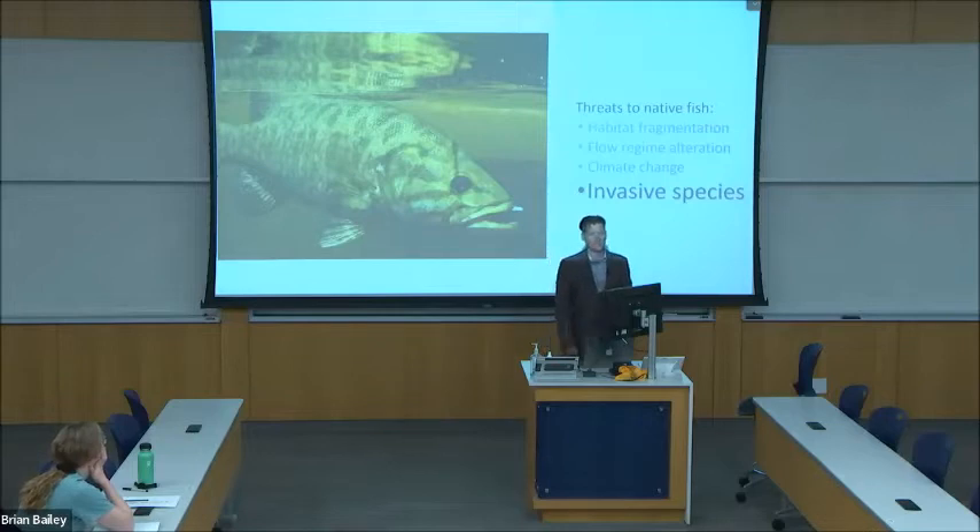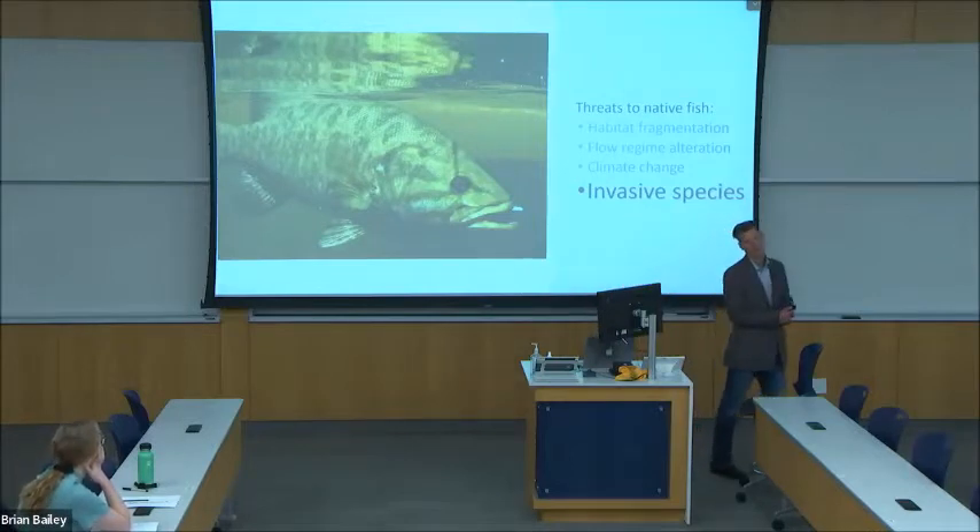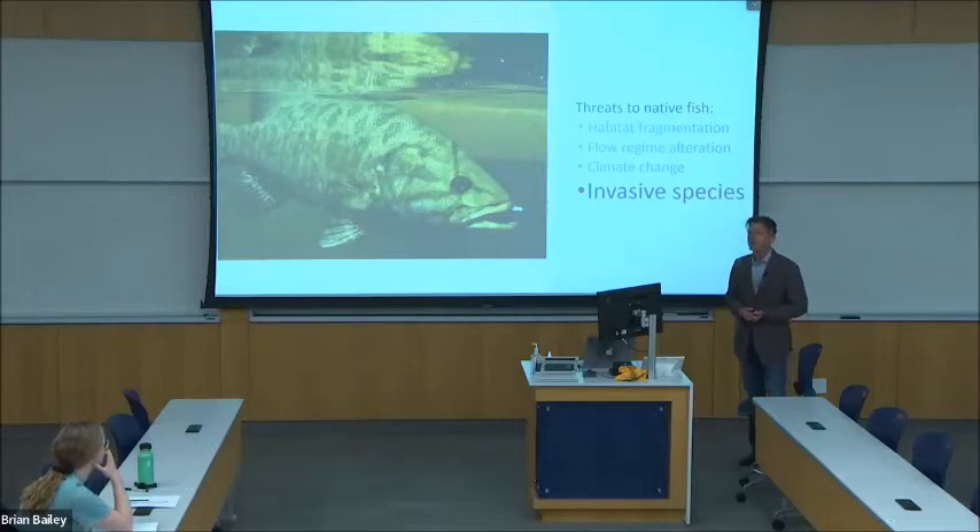The final threat to native fish, and the focus of my research, is invasive species. Non-native fish, such as smallmouth bass, were spread widely through the 20th century, both for recreational angling as well as accidental and illegal introduction.